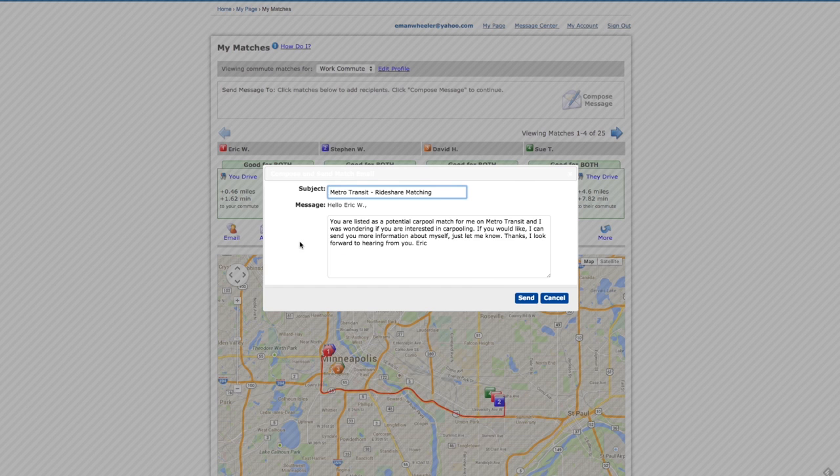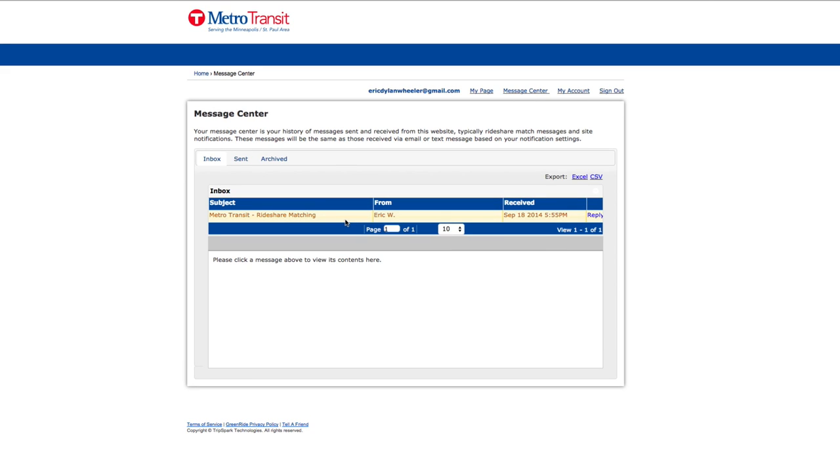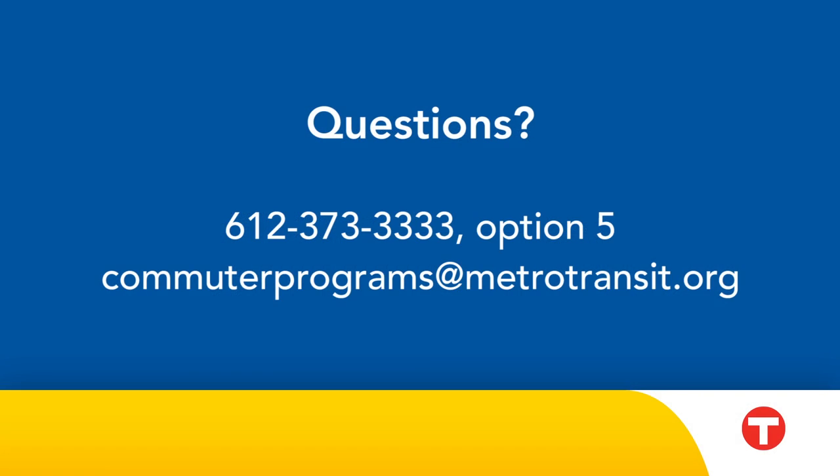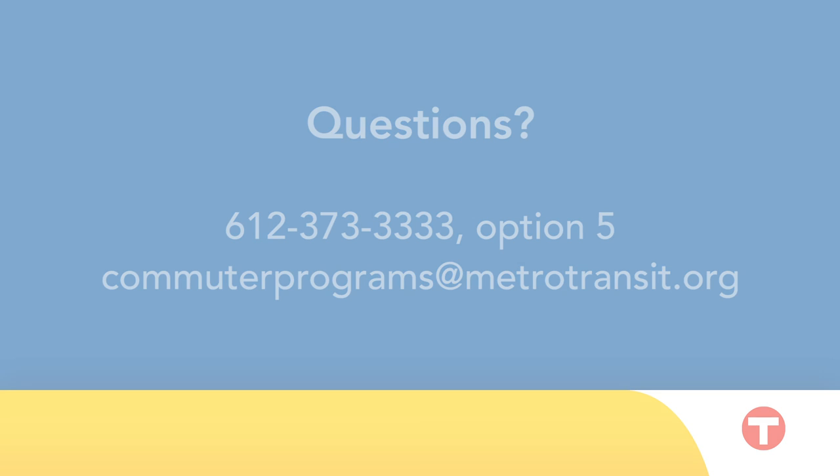If you get an email from a potential match, you can reply from the message center. Once you've made a successful match, you and your new carpool partner should meet to discuss details such as route, schedule, and personal preferences. That's it! If you have questions, call 612-373-3333, option 5, or email us at commuterprograms@metrotransit.org.